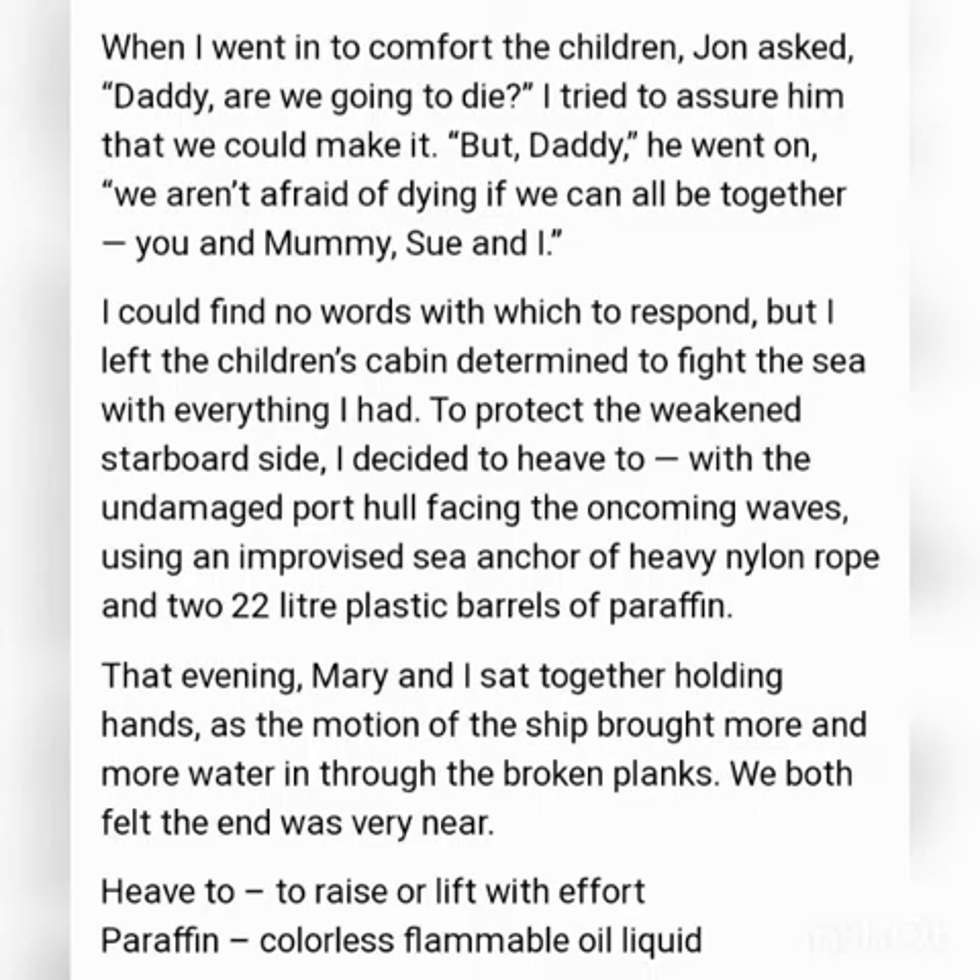When the narrator went to comfort his children, his son asked him whether they were going to die. He tried to assure him they would make it. His son replied that they were not afraid to die as long as they were all together. This filled the narrator with determination to fight back. He made efforts to protect the weakened starboard side using an improvised sea anchor made of heavy nylon rope and a 22-litre plastic barrel of kerosene.